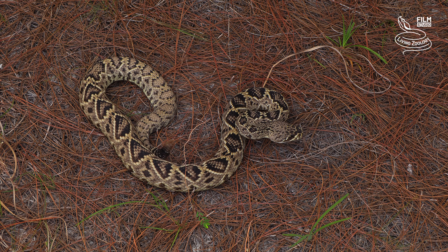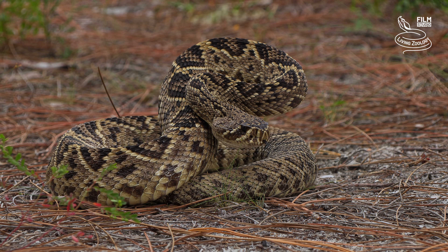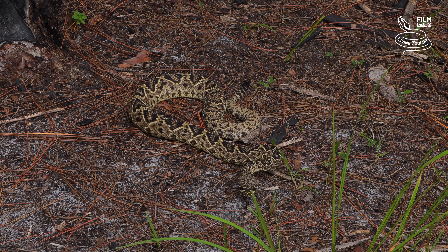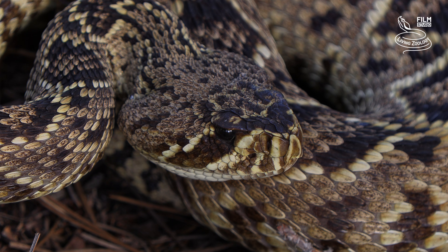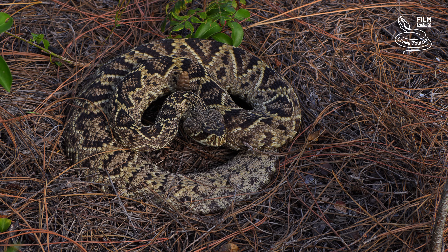A bite causes immediate severe pain, swelling and bruising at the bite site. Systemic symptoms include tissue necrosis, muscle weakness, and a severe disorder in blood clotting. While bites can be fatal, deaths are rare due to prompt medical treatment and the availability of antivenom.